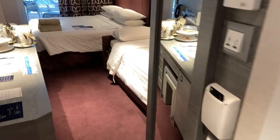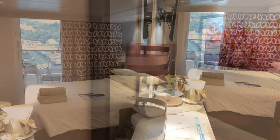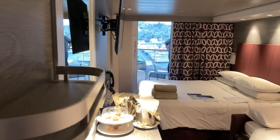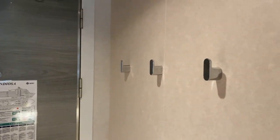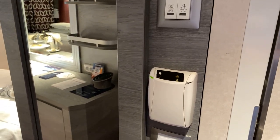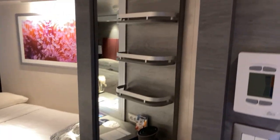This is a different configuration to what we had on our last Grandiosa voyage. As you come in the front door, on the right there are a few coat hooks. Turn to your left and there's the bathroom, with your power switches and where your card goes. On the side here is a slimline full-length mirror.